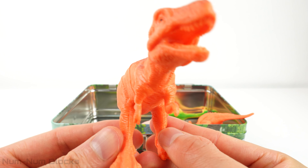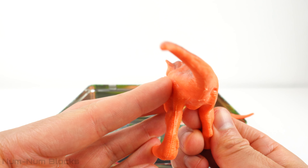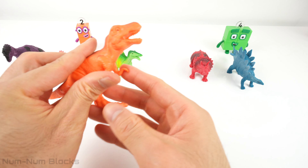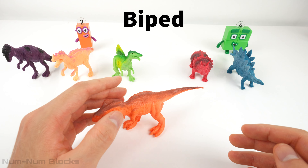Despite its massive size, the T-Rex had very short arms. The T-Rex was a biped — it walked on two legs.